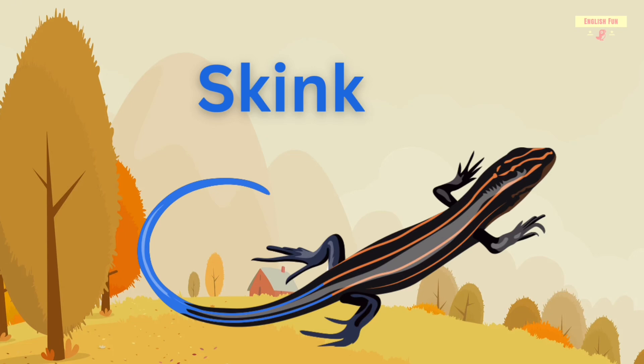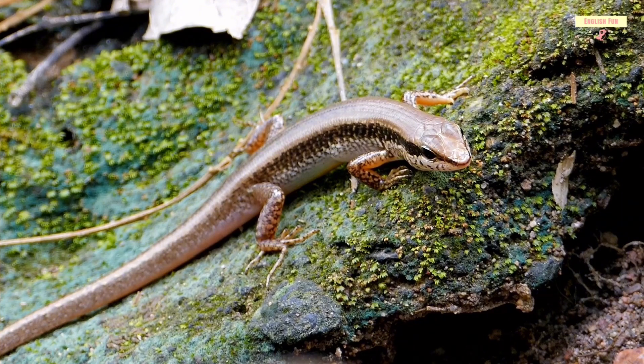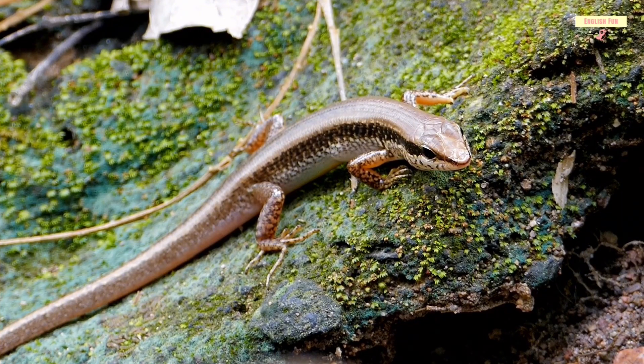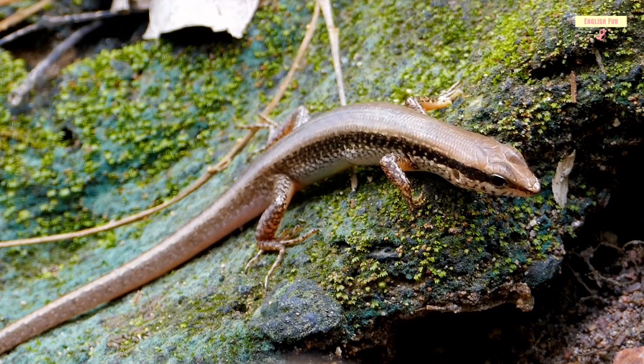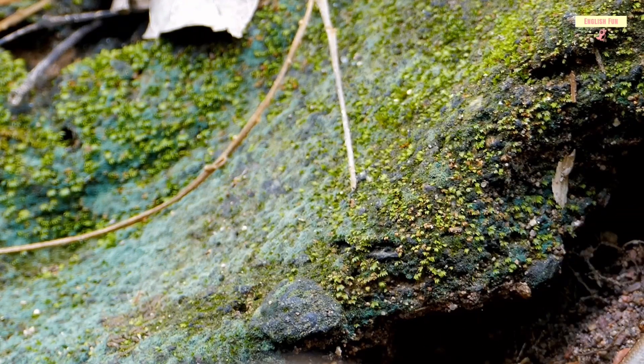Skink. Skinks are shiny lizards with short legs. They can move fast and hide in the grass.